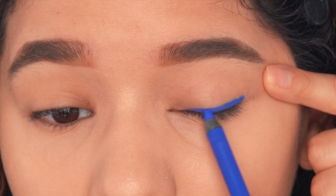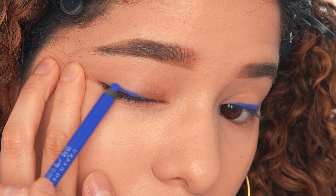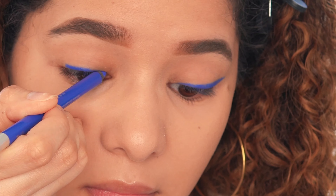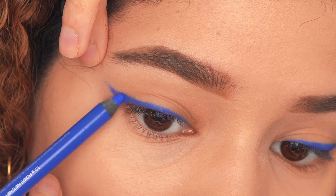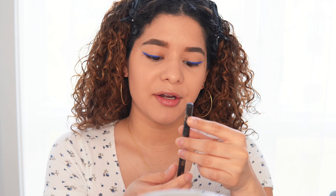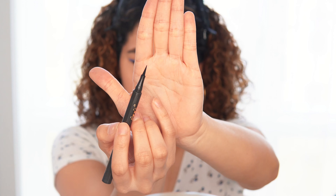I don't like to go super thick towards my inner corner because then it just looks weird, so I like to thin it out once I get closer to my inner corner. That looks pretty even to me. Now I'm going in with this eyeliner from Joy — it's the kitten liner in matte jet black. It's really nice because it has a really thin tip which makes it easier to apply.